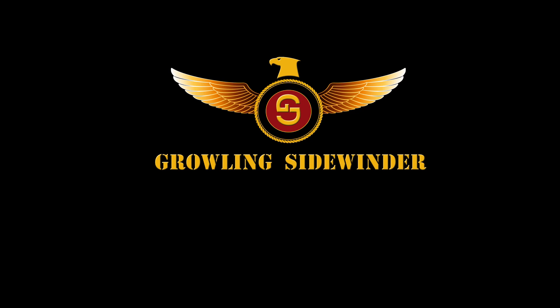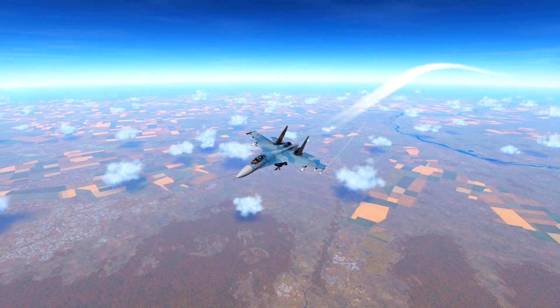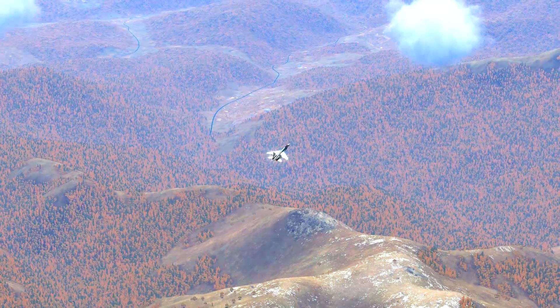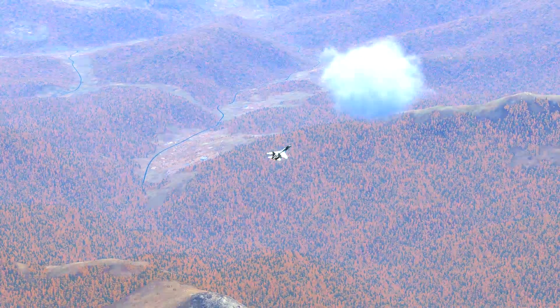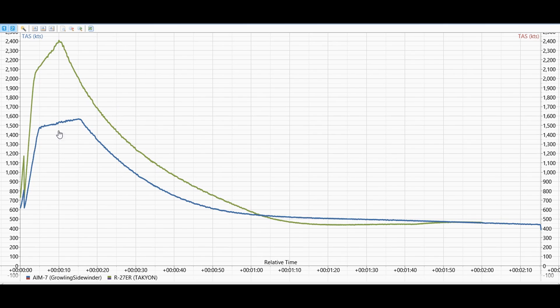Hey guys, today's video is going to be an F-15 Eagle against the Sukhoi 27 — it's going to be a Fox-1 fight, so the Eagle is going to carry the AIM-7 Sparrow and the Sukhoi is going to carry the R-27ER. This video is going to be a little different in terms of format: we're going to look at some analytical data between the AIM-7 versus the R-27, compare their speeds, so we have an idea of the capability of the missile before we go into the fight. Then we'll do the fight and have a look at the tack view. Let's get started.